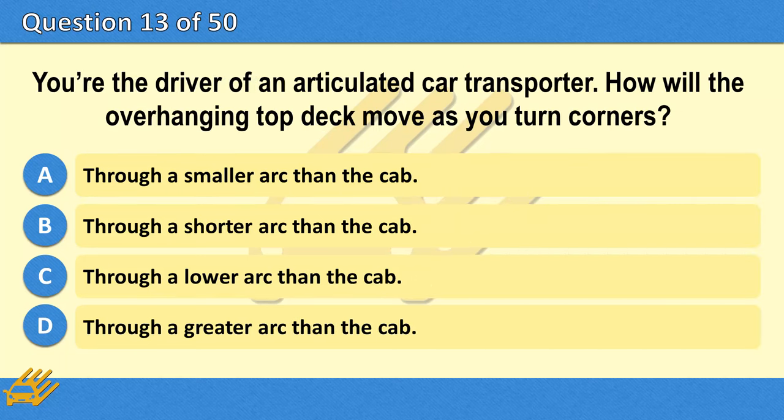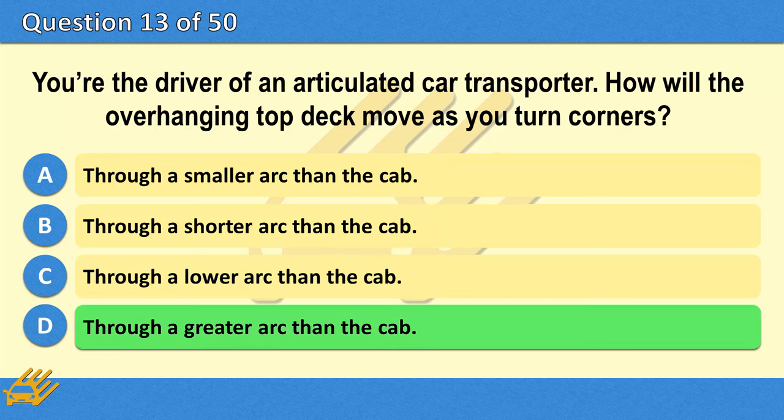You're the driver of an articulated car transporter. How will the overhanging top deck move as you turn corners? A. Through a smaller arc than the cab. B. Through a shorter arc than the cab. C. Through a lower arc than the cab. D. Through a greater arc than the cab. The correct answer is D: Through a greater arc than the cab.